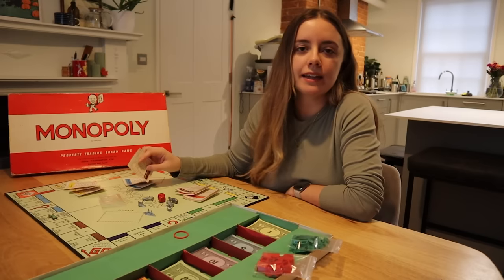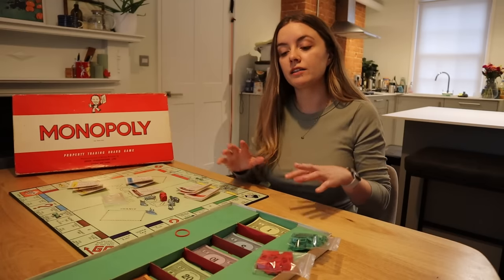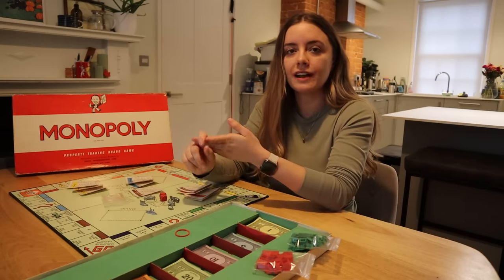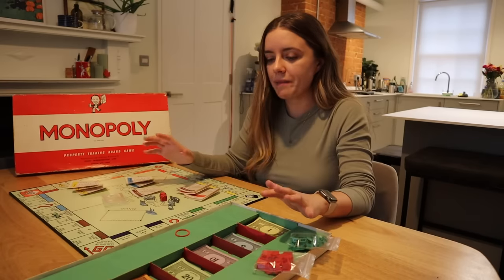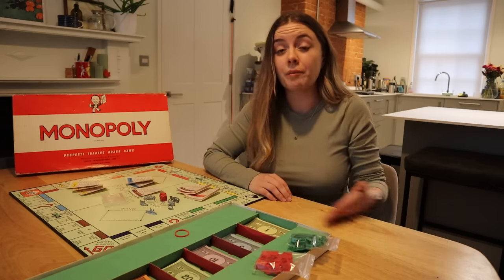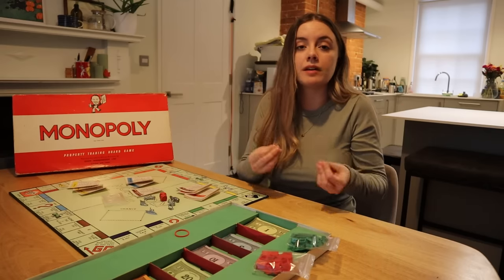Next up, what else could you use to aid in your escape? You've got a map — but how about a compass and a file? Miniature compasses and files were hidden within the sets, extremely helpful for navigation, but also to cut through any barriers they needed to get through. So you've got a map, you've got a compass, you filed your way through some fence — you're out. But now what? You're going to need money. So MI9 also hid real currency within these boards — a variety of different currencies — so prisoners could get somewhere, bribe people if needed, or buy supplies.